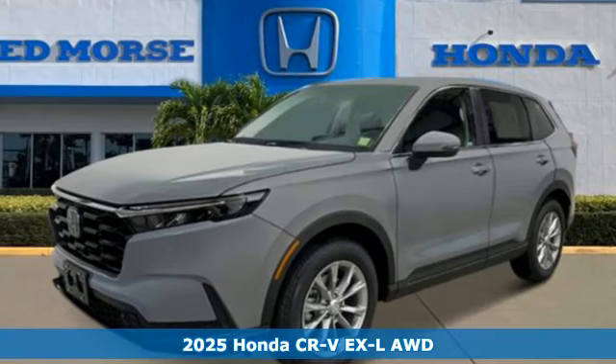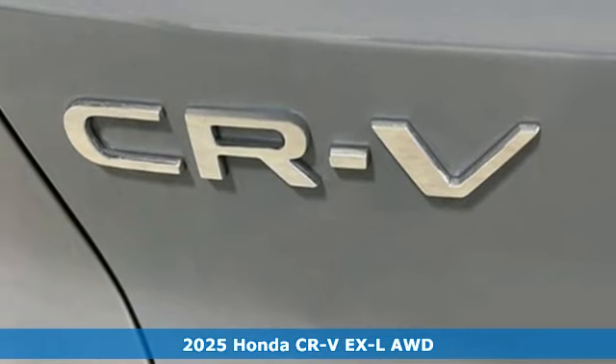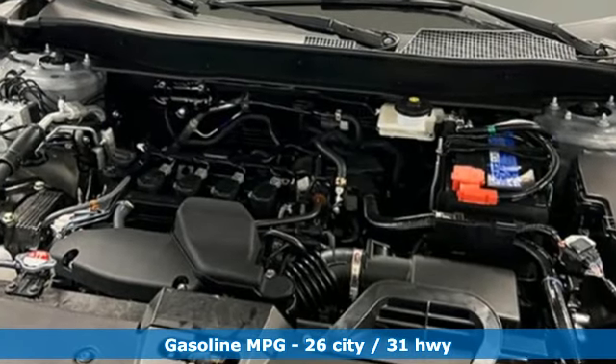It's a new 2025 Honda CR-V. Check out this CR-V's fuel efficiency numbers, safety measures, and cargo capacity, and you'll be glad to drive it for the long haul. It's equipped for all your driving needs and wants.